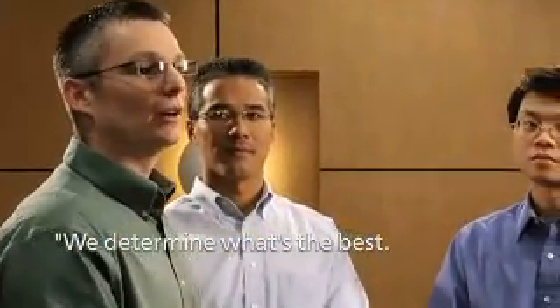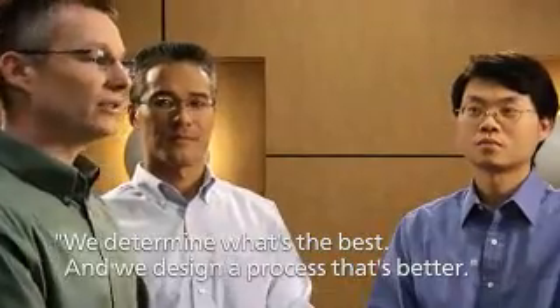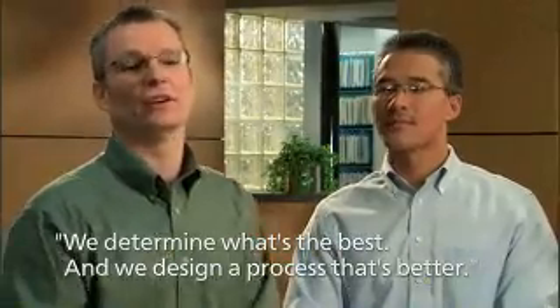We sort of take that as our benchmark and say, how do we make this better? Or how do we design a process that's even better than what the current industry standard is?